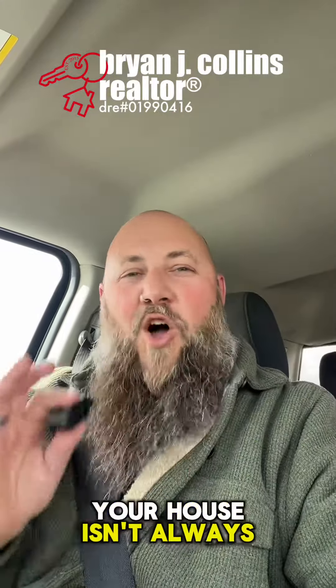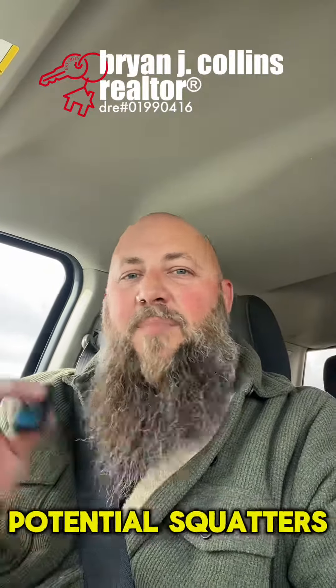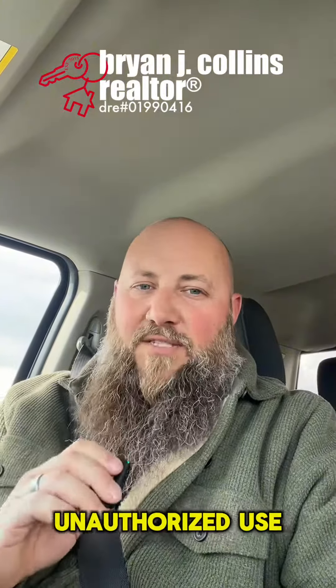Keeping people out of your house isn't always the goal when we're trying to sell it. However, we don't want unauthorized access — and unauthorized usually means potential squatters, thieves, or vandals. So here are a few of the best ways to help keep your property free from unauthorized use.